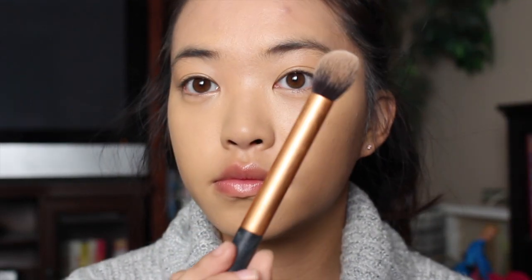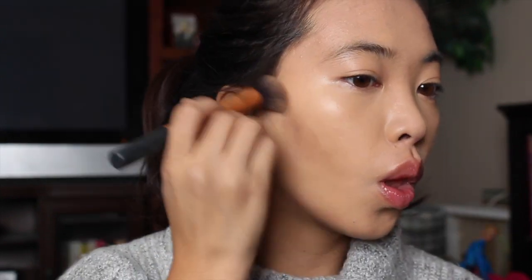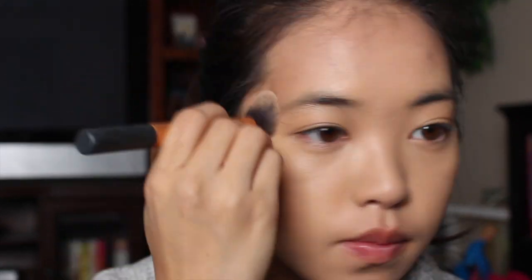Now I'm gonna take my Real Techniques contour brush and my Too Faced Chocolate Soleil medium deep matte bronzer and put that on my face and contour it. It looks harsh right now but normally I blend it out. I kind of just use a beauty blender and my fingers and brush to blend it out. I like to make my cheeks dark and then blend it, starting off really dark so I know where I have to blend.